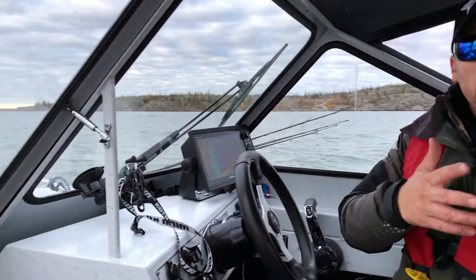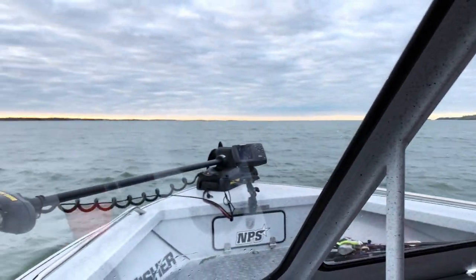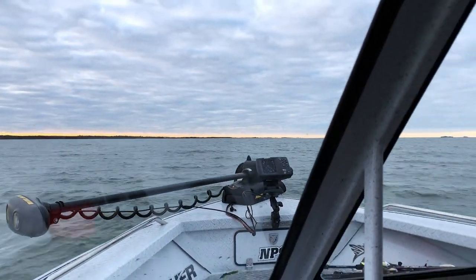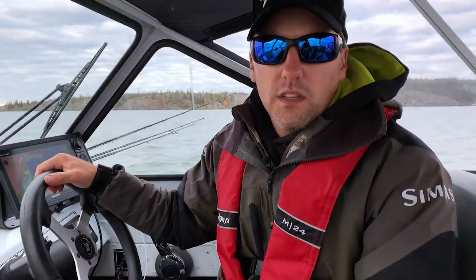In the fall, the cisco are migrating up the Yellowknife system, up the Yellowknife River to spawn, so we're going to follow around and see if we can find some bait, fish around it, and see what happens. Usually the rule of thumb is find the bait, find the fish. So stick with us. I'm your host Brian Gregory and this is Fish in the Arctic.